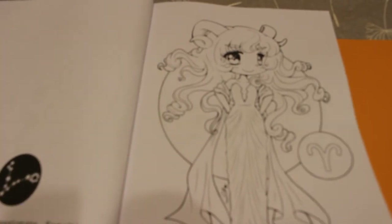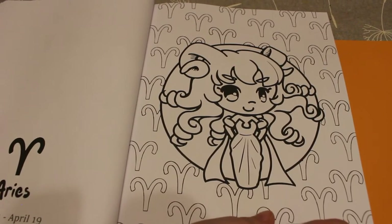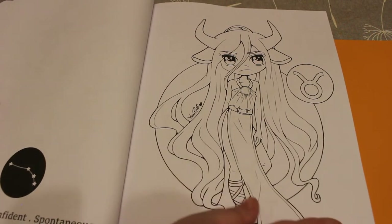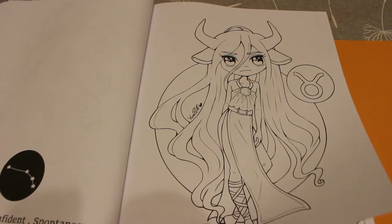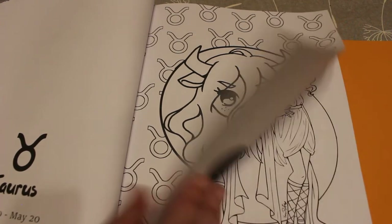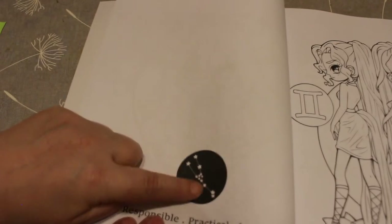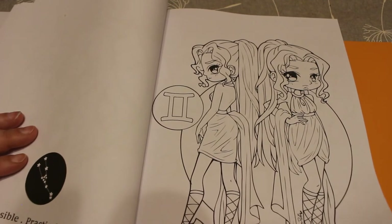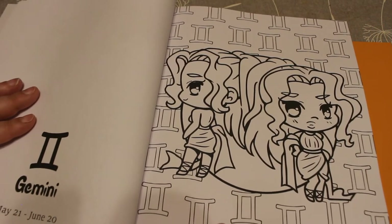This one is Aries — the ram — then you've got the Chibi version with the little ram sign. Aries: courageous, confident, and spontaneous. Then Taurus — the Chibi version is so cute. Taurus is responsible, practical, and loyal, and here it's got what the actual astrological stars in the sky would look like. Gemini — twins obviously, because there's two of them. Marilyn Monroe was a Gemini!